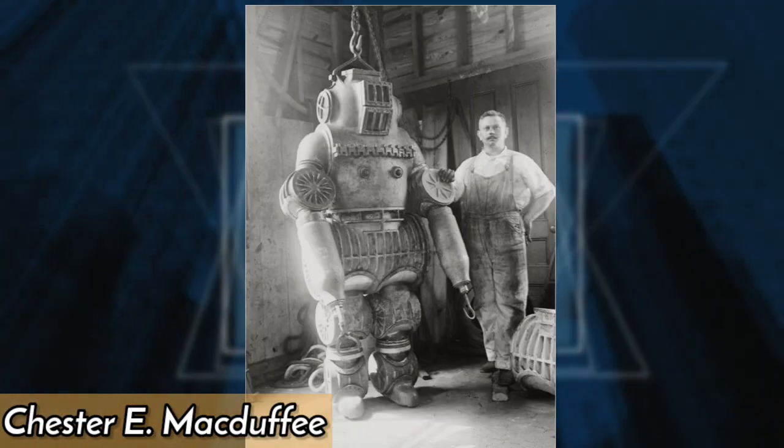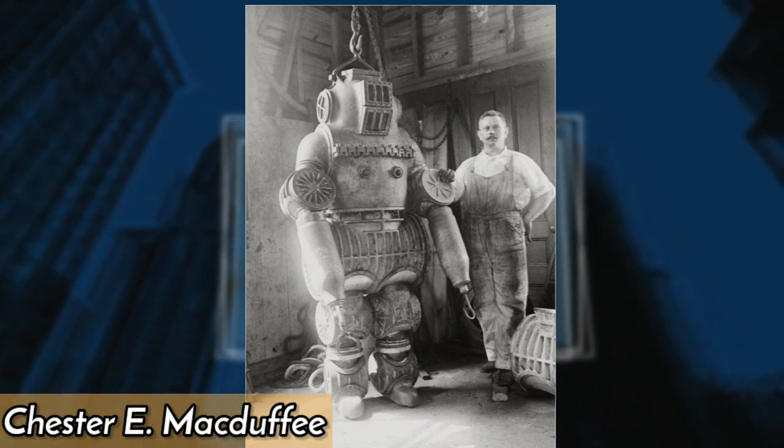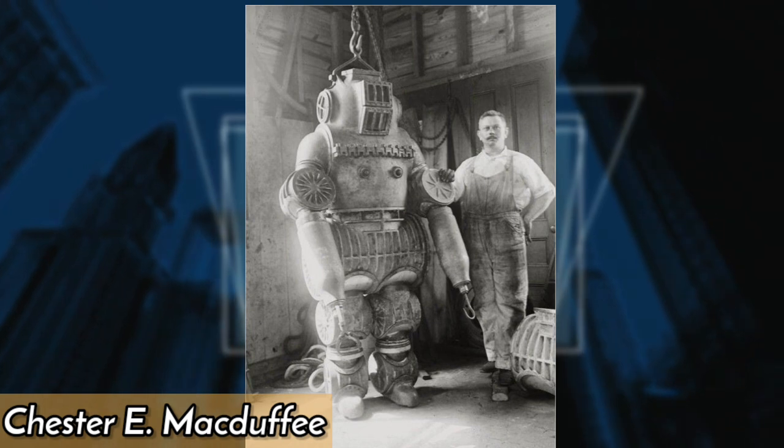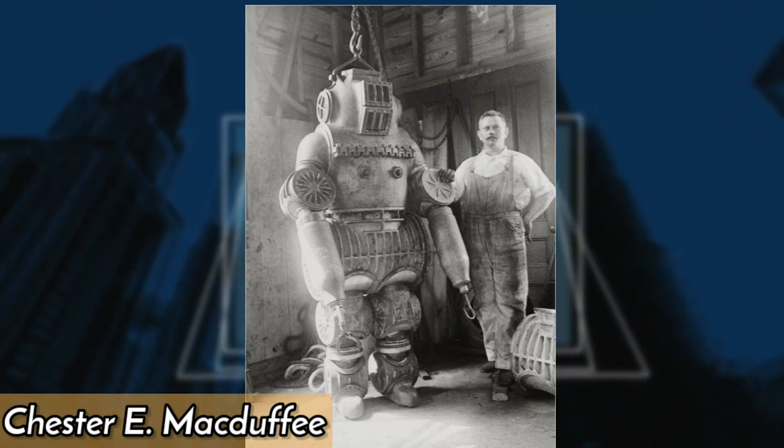In 1910, inventor Chester E. McTuffy created a bizarre diving suit that resembled a submarine. It weighed over a ton and was designed to protect sea divers from underwater hazards.